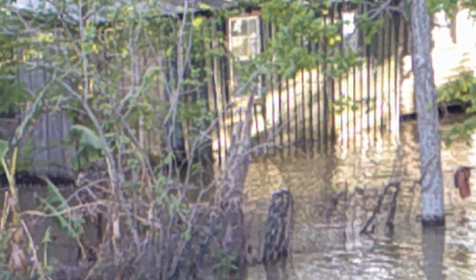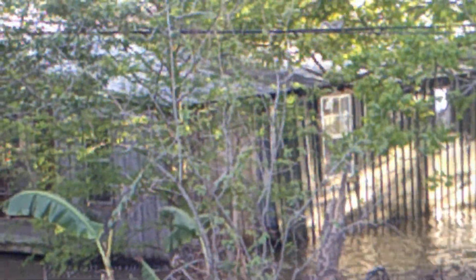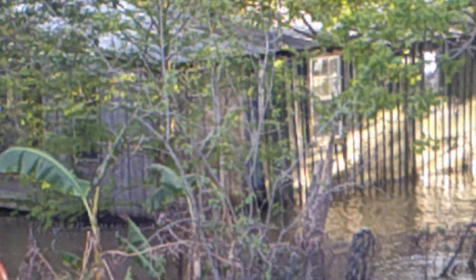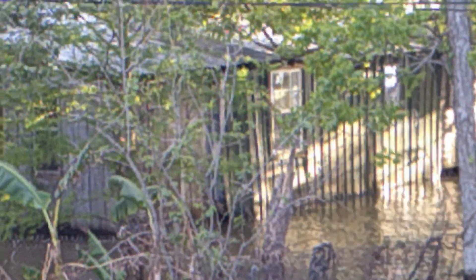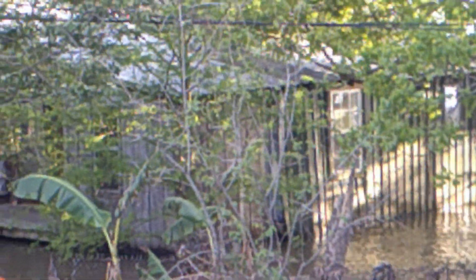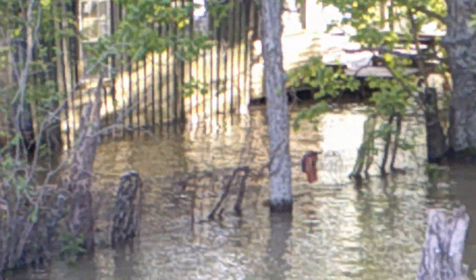You can see right here this particular house — it's actually getting up onto the side of the house. I don't know what conditions are like inside, but hopefully they've got their belongings raised up higher than that water line. I sure wouldn't want to live on this side of the levee.